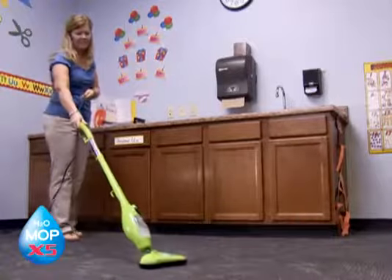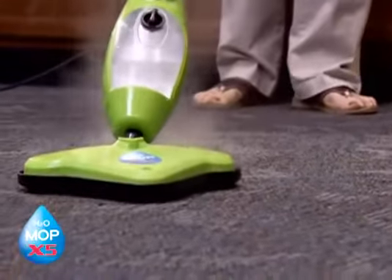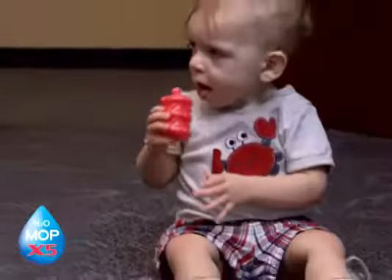We've used the steamer with the carpet in our one-year-old class because they're always on the floor. Just steam those floors — we know they're clean, so if the children do drop something, pick it up and put it in their mouth before we can get to it, at least it's clean.